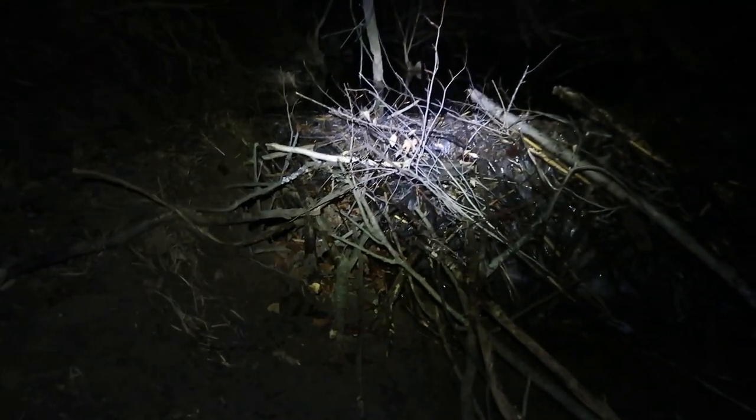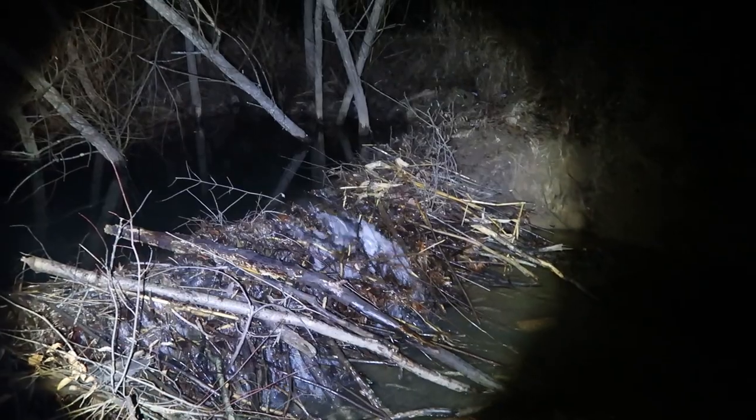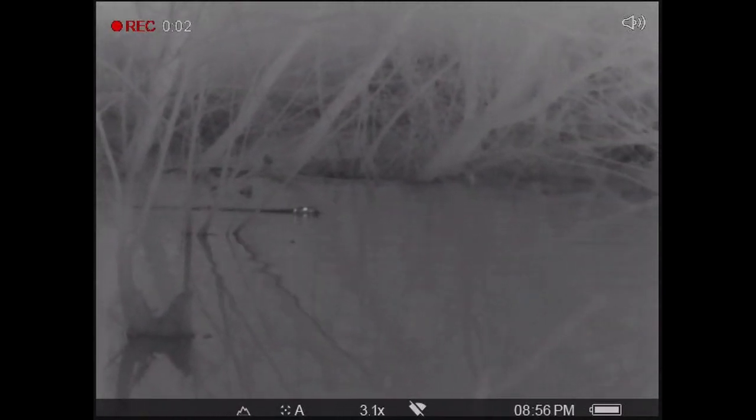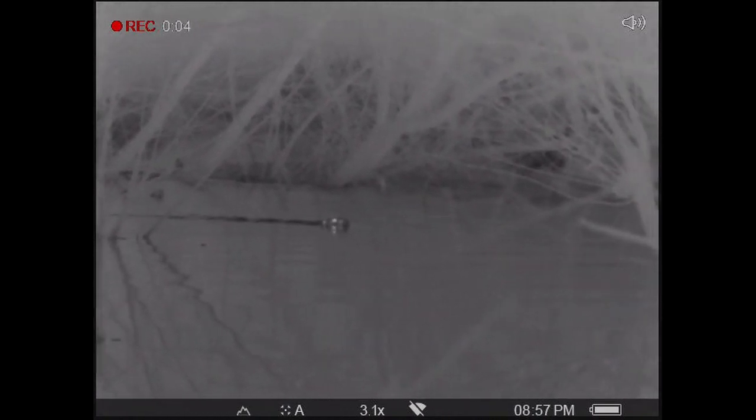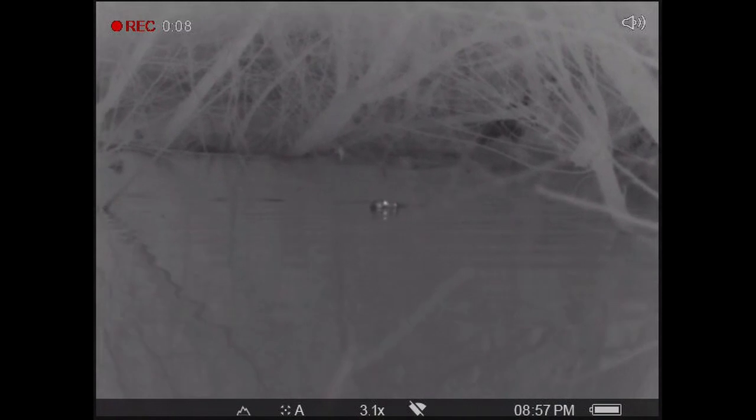And just destroying this farmer's field. I'm on the handheld scanner here, just kind of looking up creek. Got a decent sized one coming down the creek towards me, just kind of taking its time, catching some wind.